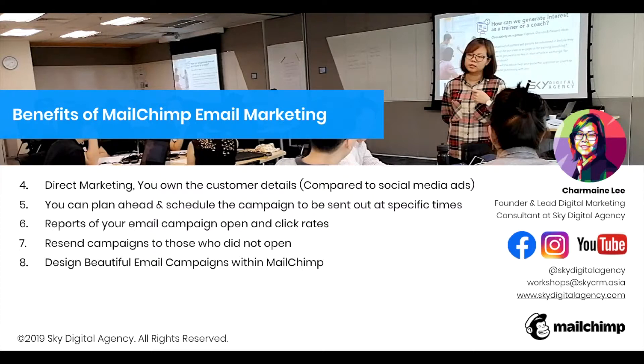Point number five: you can plan and schedule your campaigns ahead of time. I usually plan our email campaigns one to three weeks in advance — especially if I'm going on holiday. I plan out campaigns for the month and schedule them to be sent out once a week or once every two weeks. Platforms like Mailchimp can help your business with that.